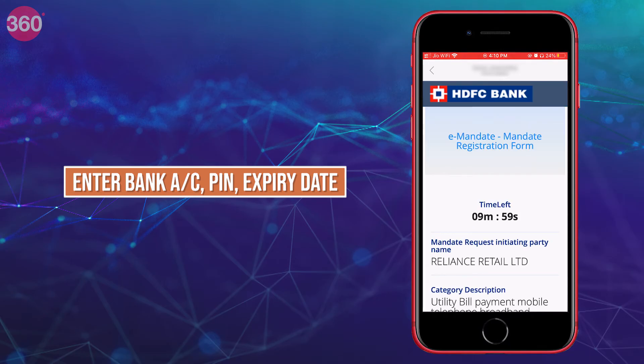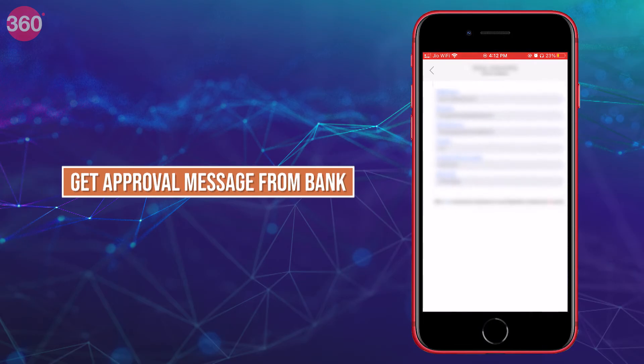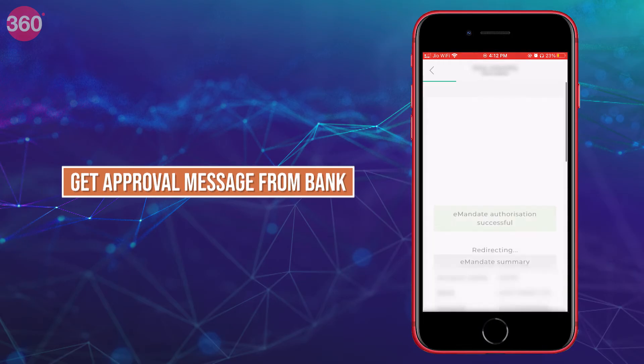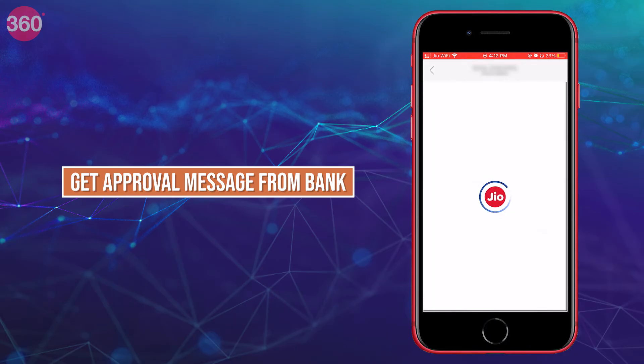If you choose the bank account option, you will need to set up an e-debit mandate, with a choice of net banking or debit card as the authorization method. Note that for the bank account method you will have to wait for the approval from your bank to get started with the Jio auto-pay feature.